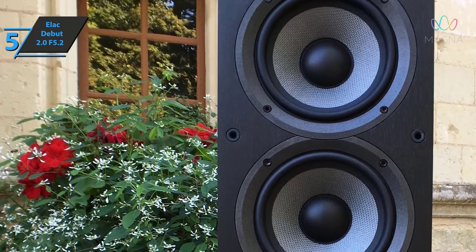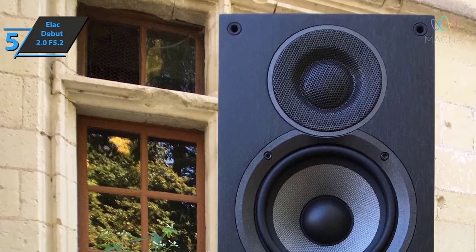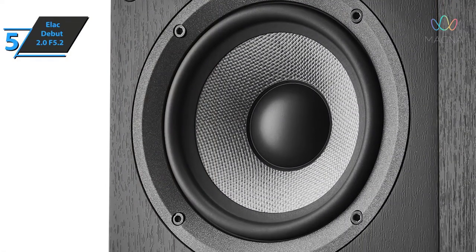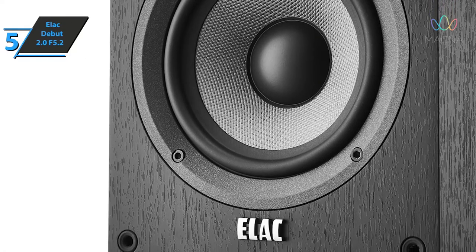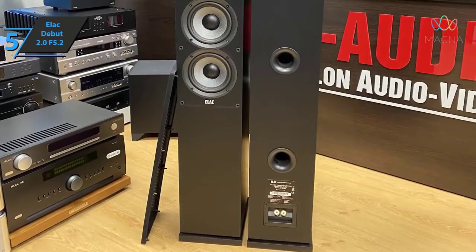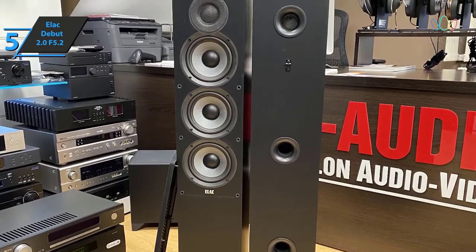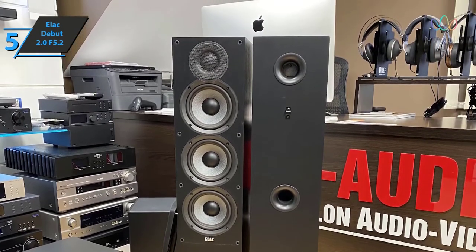The most impressive part of the F5.2 sonic output is the bass response. Thanks to multiple bass reflex ports and three-way driver tuning, these Elecs deliver bass clarity that is beyond the reach of most floor standing speakers at this price. Similarly, the model's ability to reproduce a multitude of musical details with great transparency and dynamics is another of its outstanding virtues. At this price, Elec seems to be one of the few companies that can do that with such aplomb.